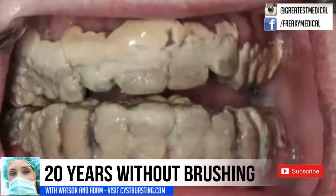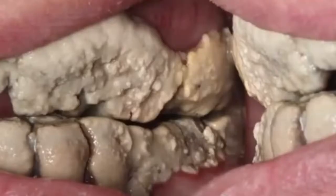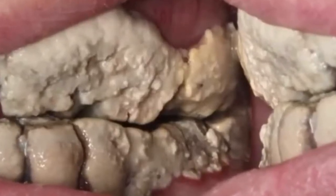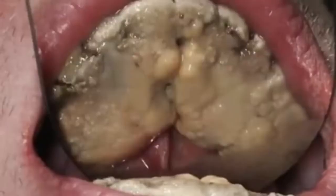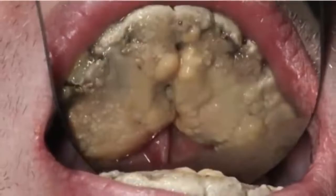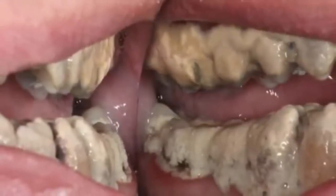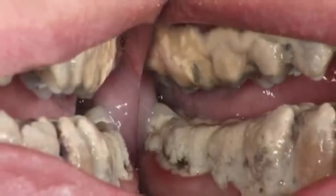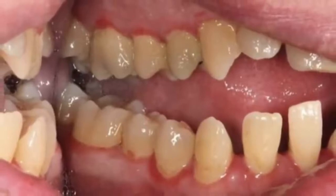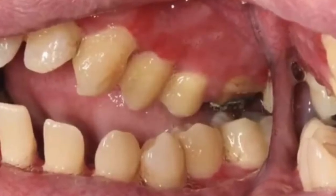Here are the before images of a patient who skipped tooth brushing for 20 years. And here is the after. Wow, what an improvement! However, I wonder if they will really be able to save those teeth. What do you think?